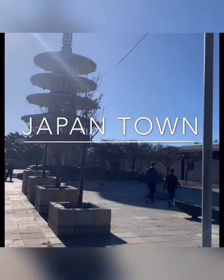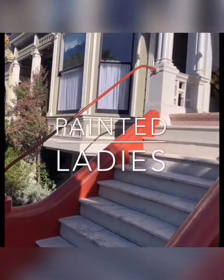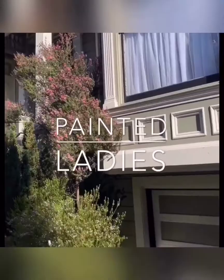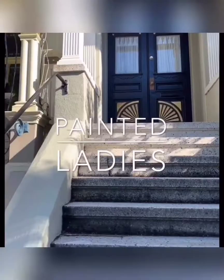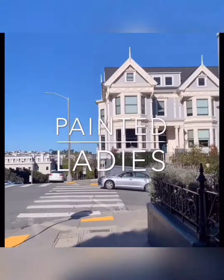We walked about 22 minutes to Alamo Square, which is adjacent to the Painted Ladies. If you are unfamiliar with the Painted Ladies, they are a series of homes featured in the introduction of Full House, so it was really cool to see them up close. Further down and to our left is Alamo Square, which gives a beautiful view of the city. One thing I liked about San Francisco is that when you are situated in an elevated place, you can get a very good view of the city.